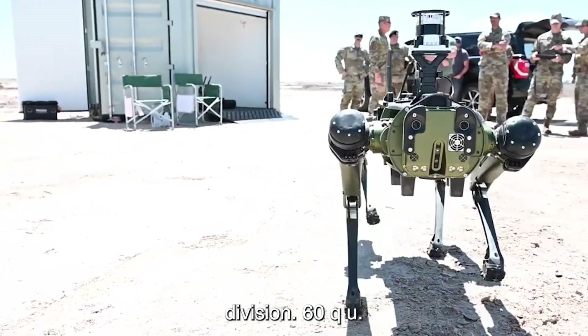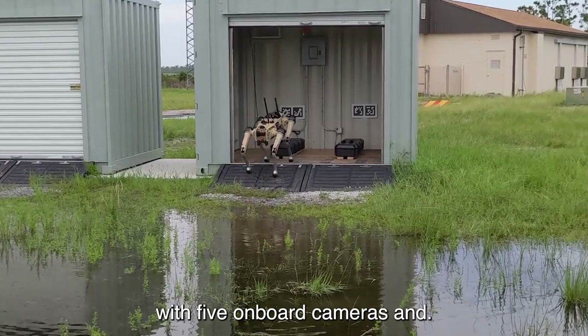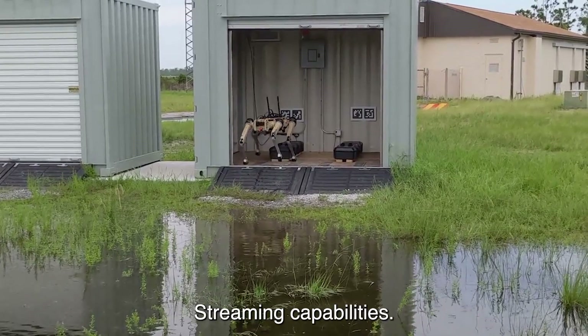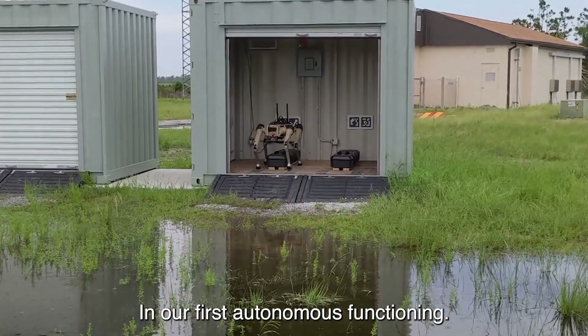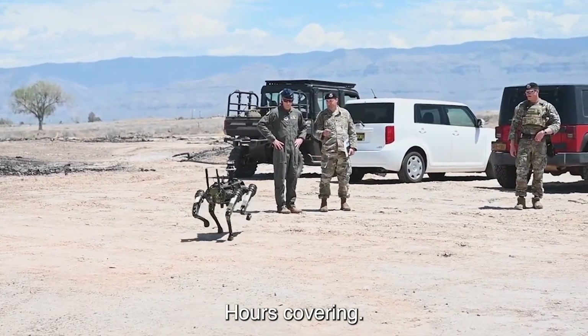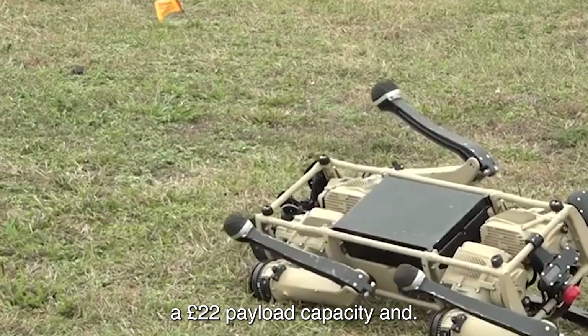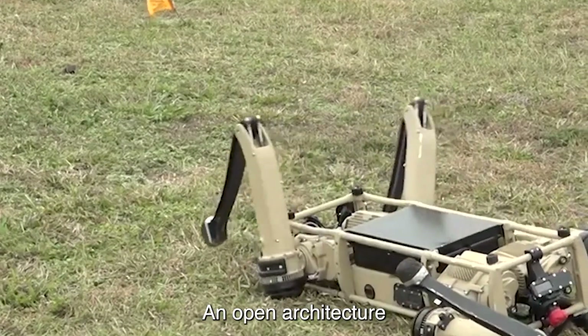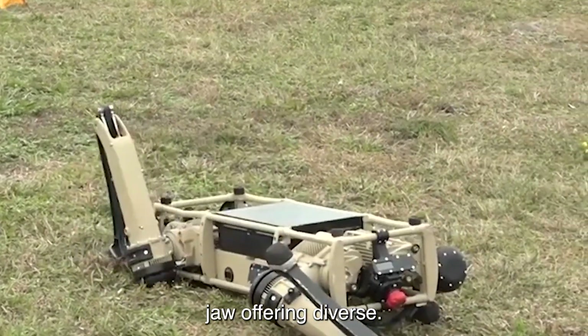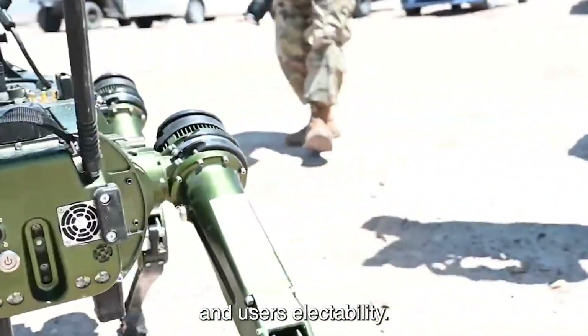The Vision 60 QUGV is NDAA-compliant, built for resilience, equipped with five onboard cameras and streaming capabilities, and offers autonomous functioning with a battery life of three hours, covering a range of 12 kilometers. It also features a 22-pound payload capacity and an open architecture, offering diverse connectivity options, advanced navigation system, and user selectability.